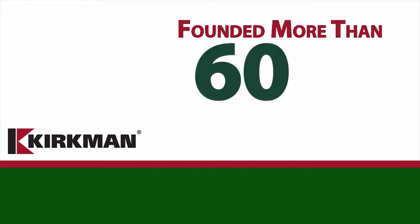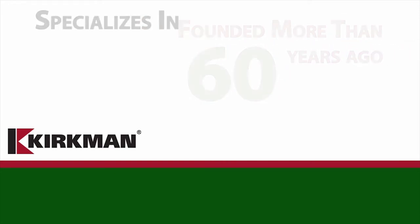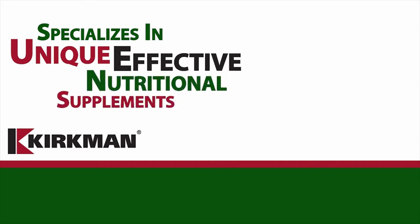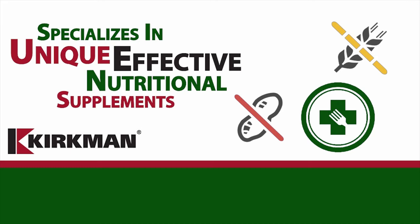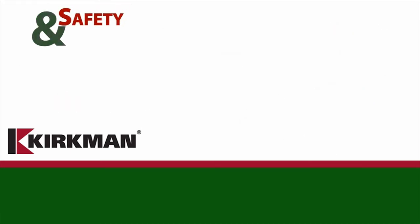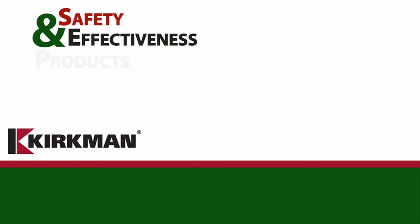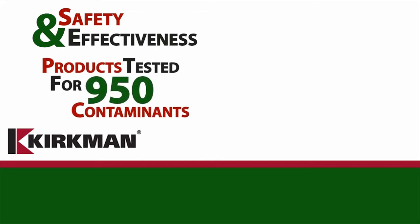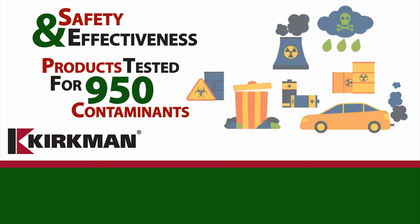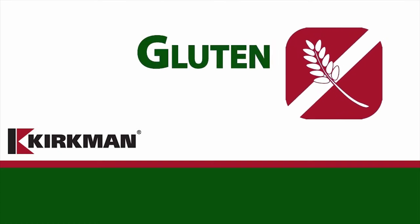Kirkman Labs was founded more than 60 years ago and specializes in producing unique and effective nutritional supplements for individuals with special sensitivities and dietary requirements. With safety and effectiveness their primary concerns, all Kirkman raw materials and products are tested for more than 950 environmental contaminants. All supplements are gluten free.